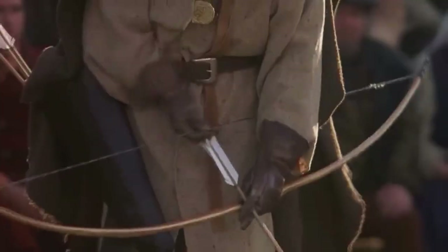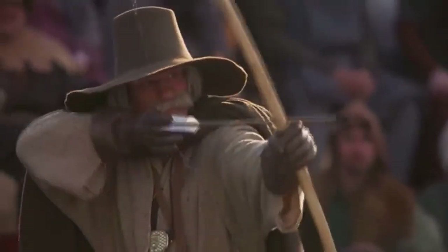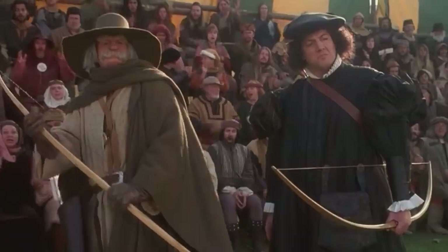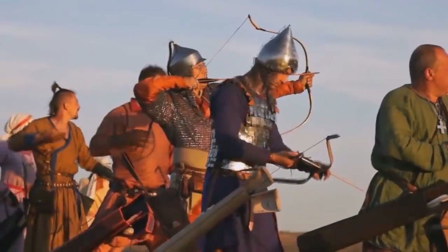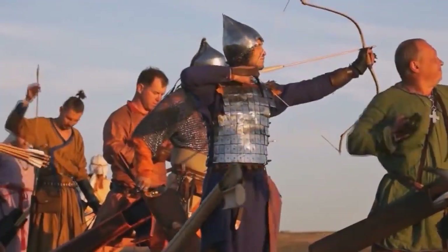While an average archer could aim accurately and hit a stationary target at 100 yards, about 91 meters, the practical effective range was actually shorter, typically under 70 meters. This distance even had a special measurement in ancient Russia known as a perestrel, or arrow's reach.